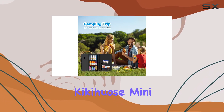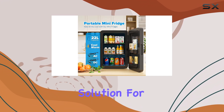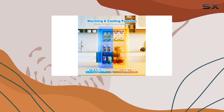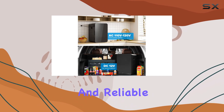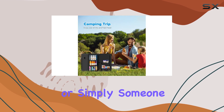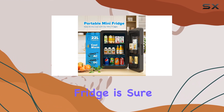Overall, the Kikahus Mini Fridge is a must-have for anyone seeking a practical and stylish solution for their beverage and snack storage needs. Its compact size, flexible shelving, and efficient cooling and heating capabilities make it a versatile and reliable companion. Whether you're a student, a professional, or simply someone who appreciates a well-organized space, this mini fridge is sure to impress.